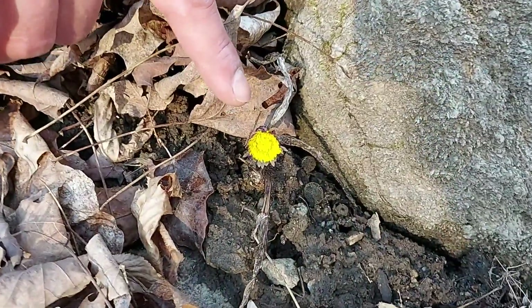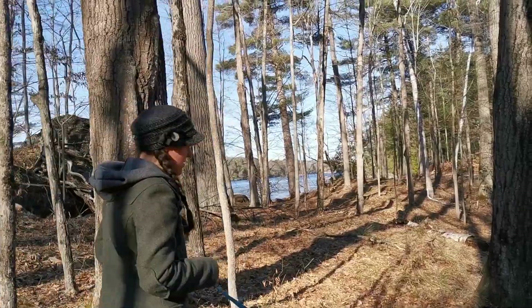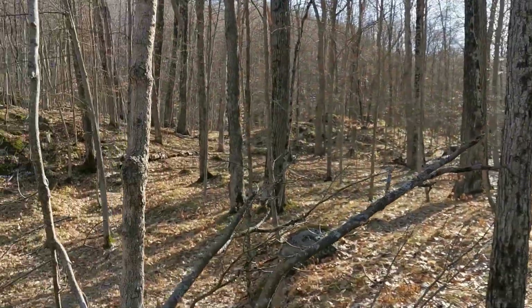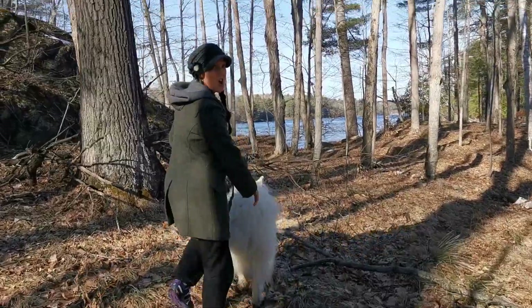There's a colt's foot right there — it's the first flower I see this spring. One really important thing while you are going off trail is to remember to always look behind you. Things going this way are always going to look different than they do from the other direction. On the way back, you might not recognize anything — and that's how people get lost.